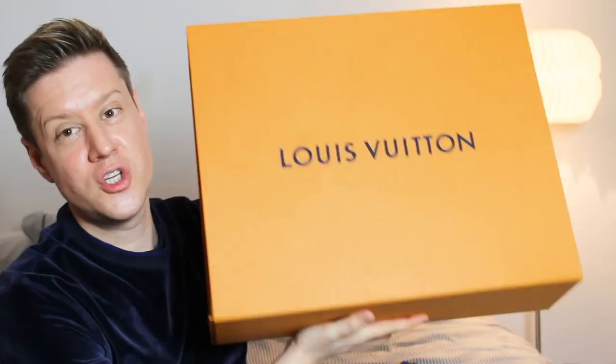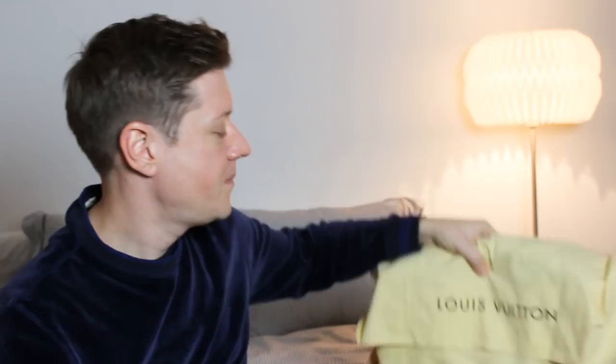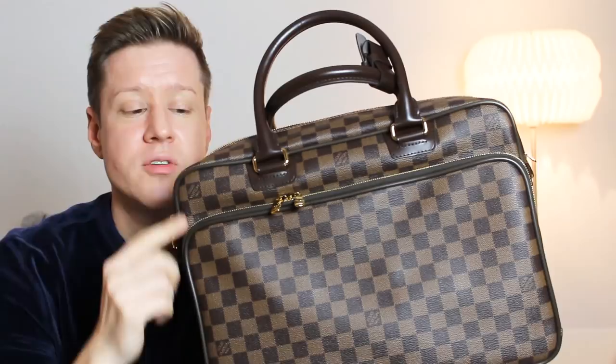From the tag you already know this is going to be a Damier Ebene bag. It comes in this huge box that flips up, and inside is the bag in the typical Louis Vuitton dust bag. It's the Icare — or Icare bag as you might call it — the old version in Damier Ebene. The new version has the zipper all the way around and only comes in monogram and Damier Graphite. I don't like Damier Graphite, I never wear black, and I wouldn't buy it in monogram because I don't like water getting on the vachetta leather and staining everything.